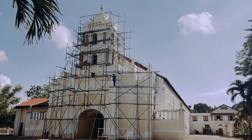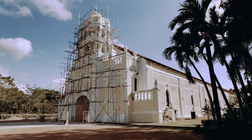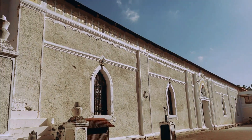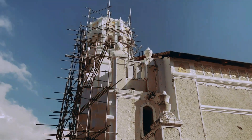This church was built in 1762 by Dominican Fr. Jose Milan. Fr. Miguel Padilla, parish priest from 1825 to 1869, made many improvements on the church, and in 1939, Monsignor Crisanto Padernal plastered and painted the church.